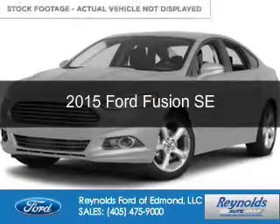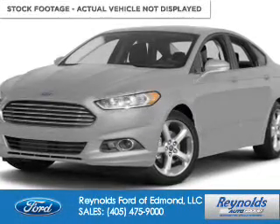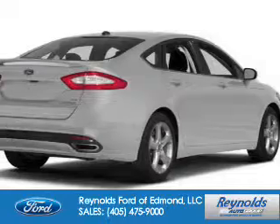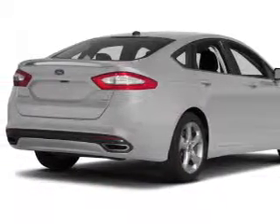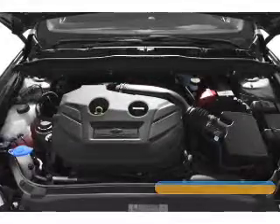This is a new 2015 Ford Fusion. It's powered by front wheel drive, a 2.5 liter 4 cylinder engine, and a 6 speed automatic transmission.